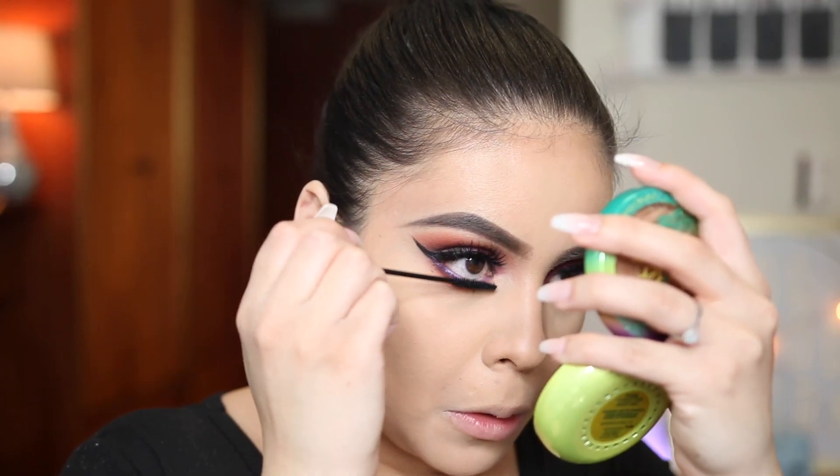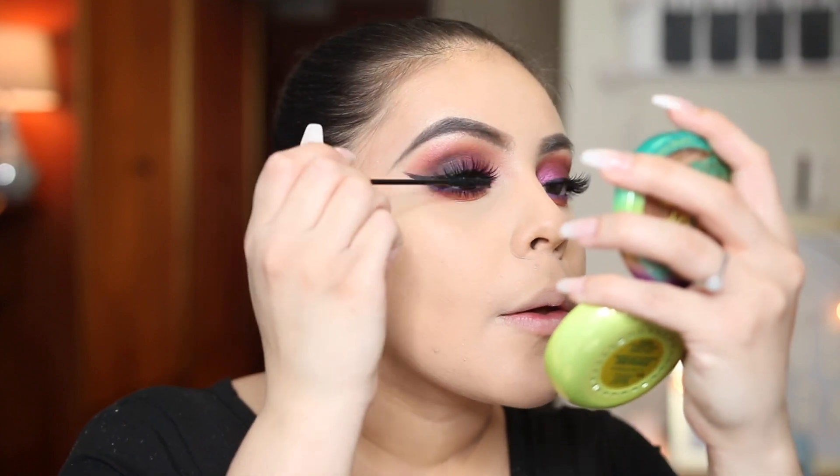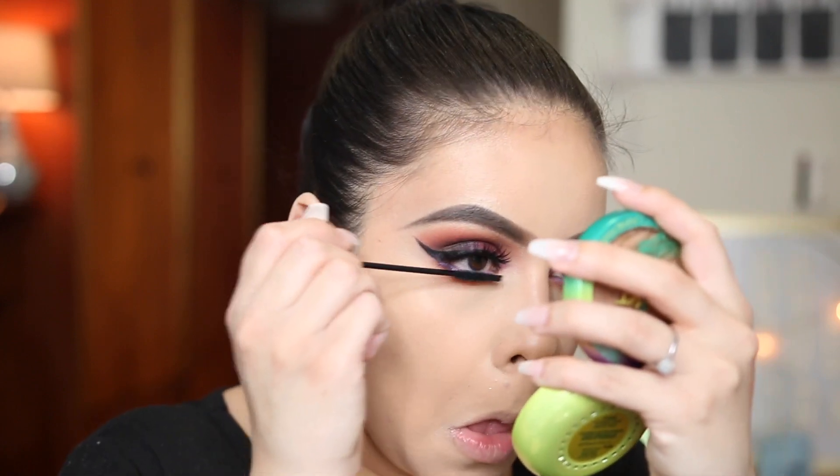For lower lash mascara I'm going to be using the Wet n' Wild Mega Slim Skinny Mascara just to coat the bottom lashes — you cannot forget those. I did not realize how atrocious my brows looked today — they look crazy. It's just one of those bad brow days. I need to get my brows waxed. It's been a little while since I've gotten them done, so I think that's why they're just not looking the greatest, but we're just going to move on.